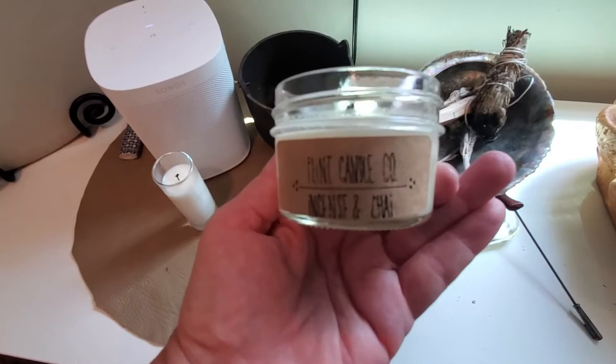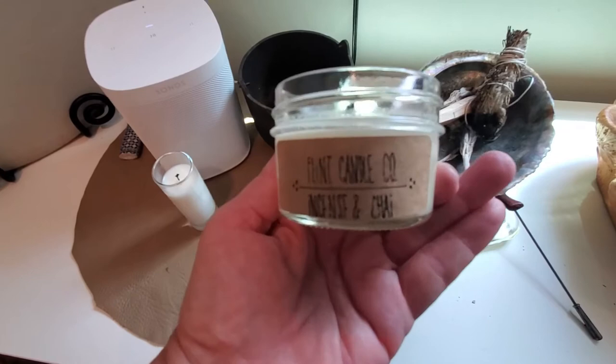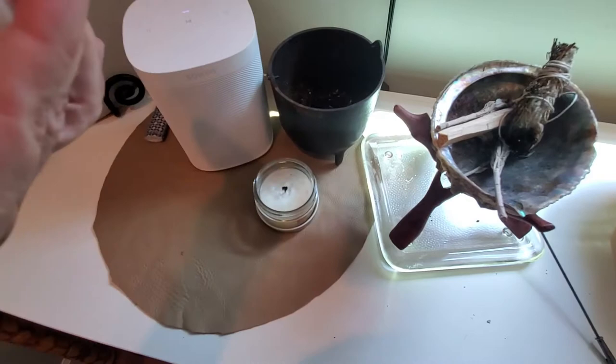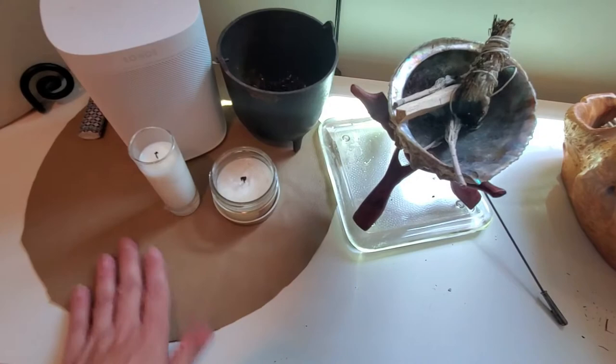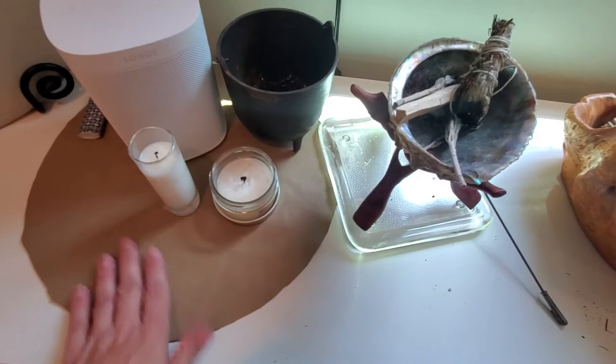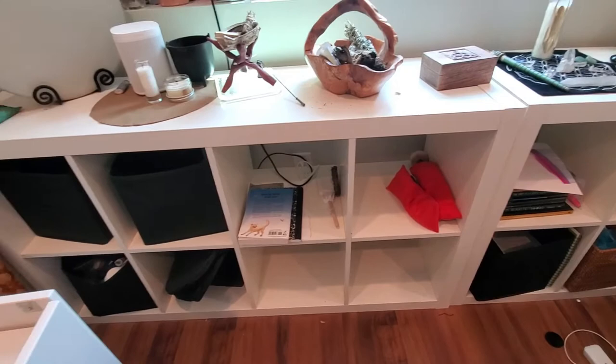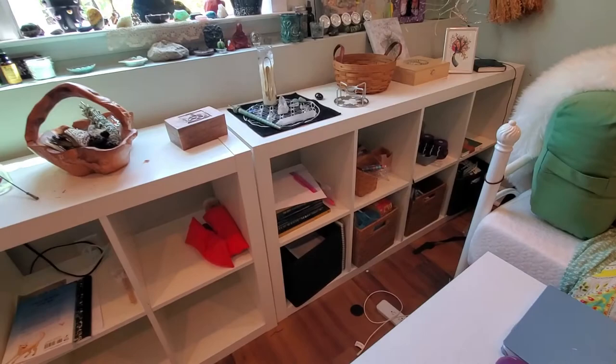A couple candles — I love Flint Candle Company from my home state of Michigan. This one I had burning the other day was incense and chai; it smelled like a winter's day at the yoga studio — like a hot cup of chai with incense going. And this one is tobacco and cedar, which reminds me of my grandfather. These cubicles down here are kind of a mess right now — normally I have my Tibetan bowls in here, but they are at the yoga studio where I teach. It's easier to just leave them there.